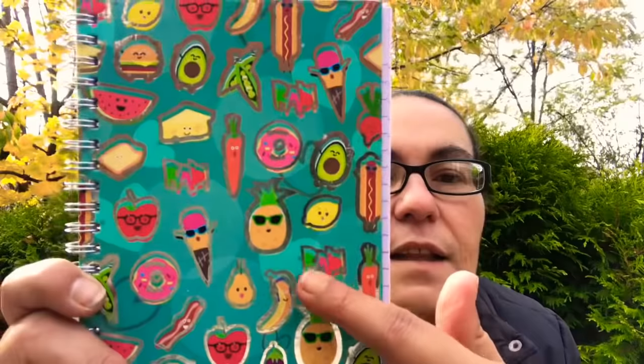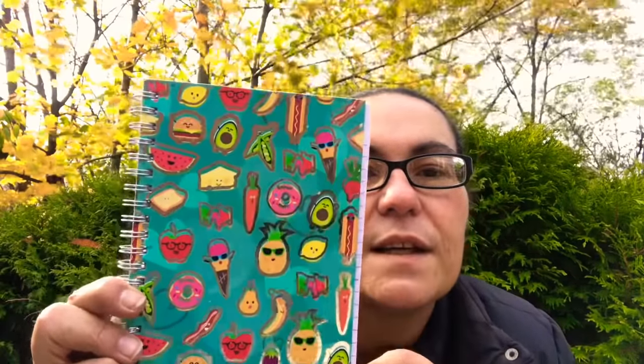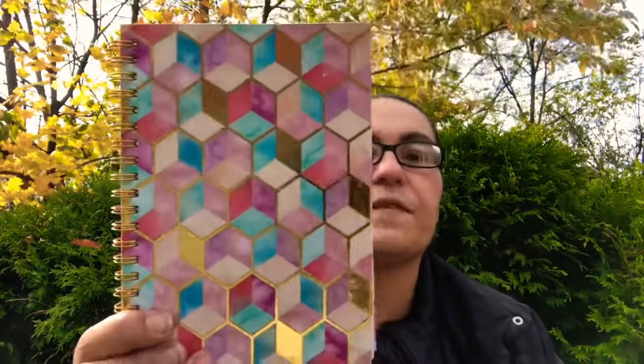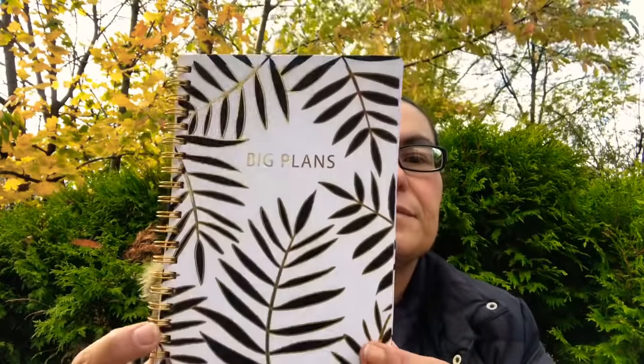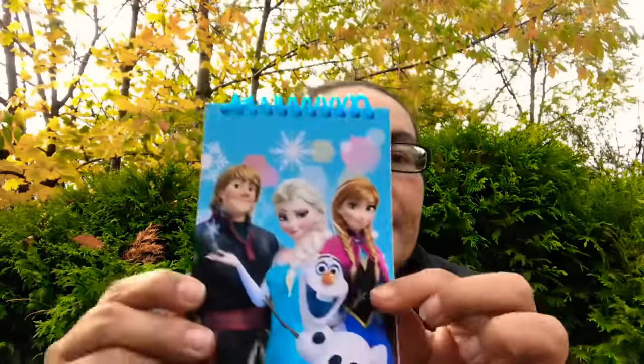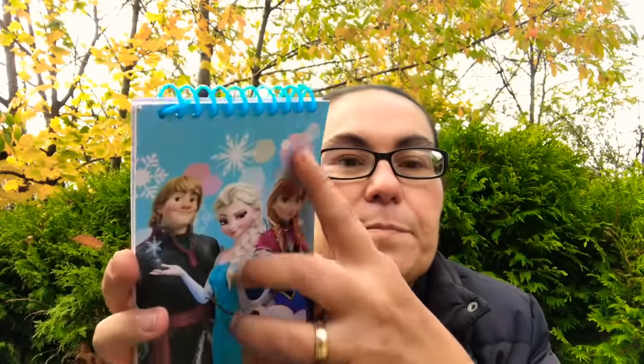Then I came across these notebooks by Jot — you get 50 sheets, and they have gold foils. There are pineapples, lemons, apples, a donut that says 'Donut Hate.' I also got one in another design with 50 sheets, one that says 'Big Plans' also with gold foils, one that says 'Take Notes' in gold, pink and peachy colors, and a Frozen-themed little spiral notebook.